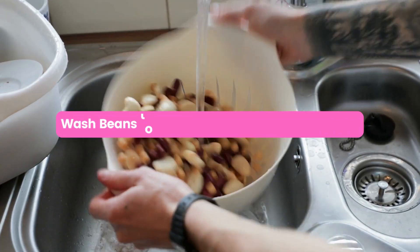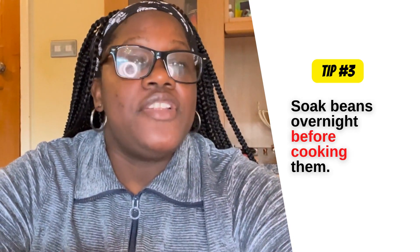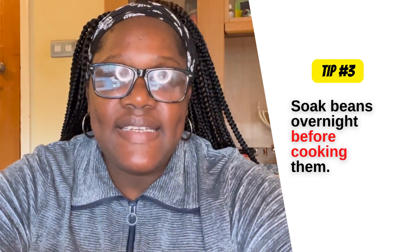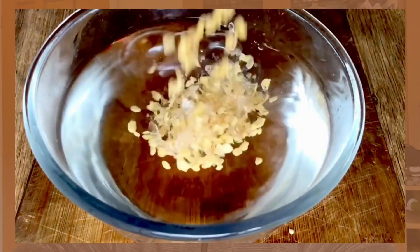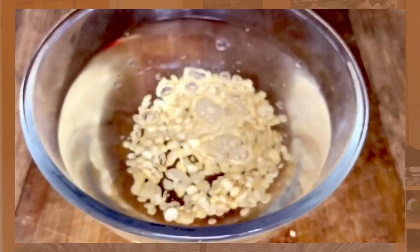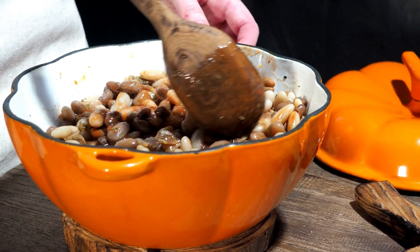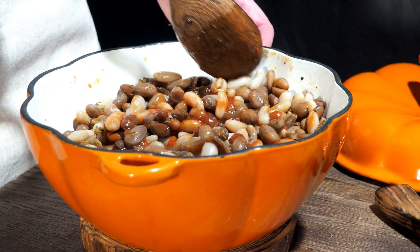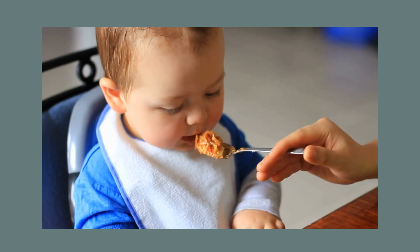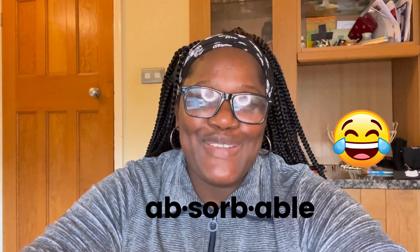Tip number three: if you are going to be giving your baby lentils or grains, you should really soak them before you cook them. What I do before I cook any beans or lentils is soak them overnight in water — just enough water to cover the top of the beans — and then leave that to soak overnight. Soaking your beans before cooking reduces the cooking time, helps the beans cook thoroughly, and can make the iron in the beans much more absorbable to your baby.